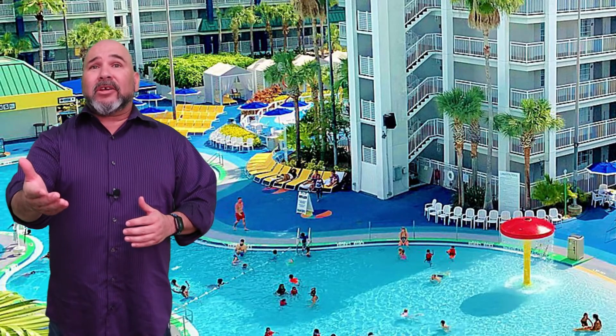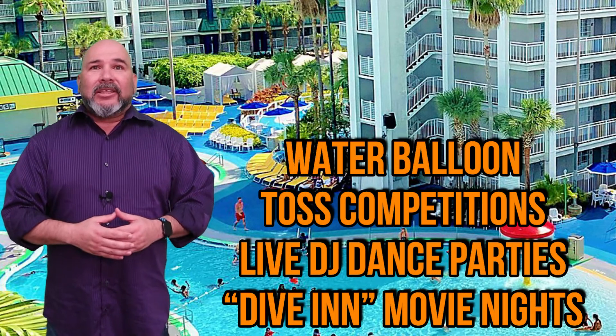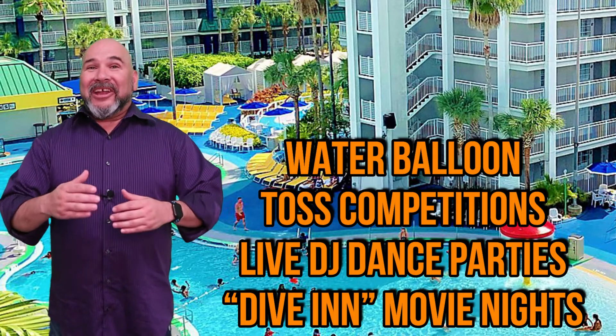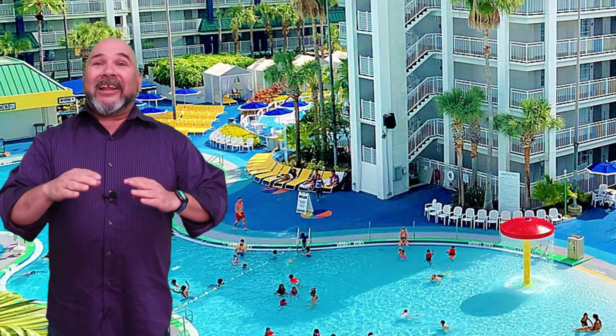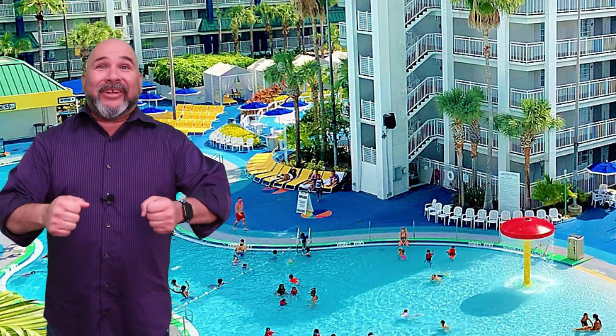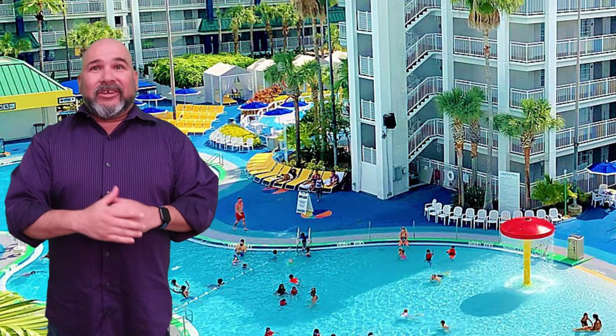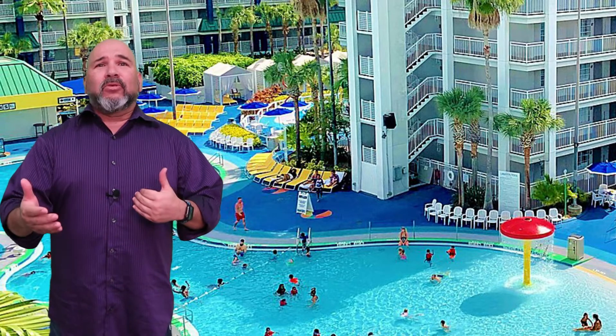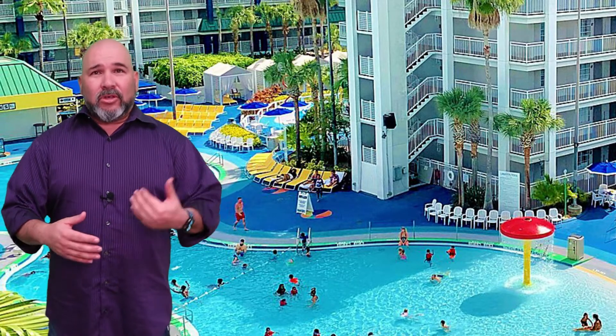They've got water balloon toss competitions, live DJ dance parties, and dive-in movie nights — on select nights, guests can watch a film on a giant inflatable screen. No need to go anywhere. Lounge in the pool and let the movies come to you.